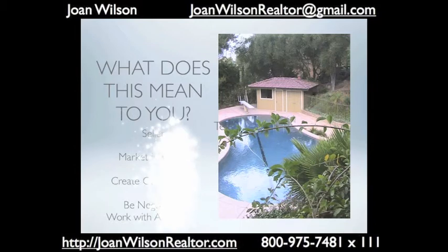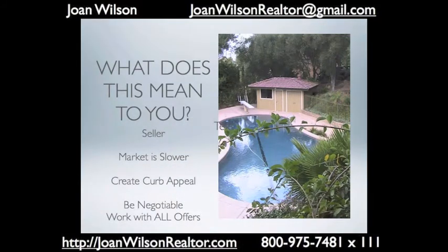As a seller, the market's a little slower but we're still in a very normal market. We live in Southern California, the sun's usually out, so keep your house neat and clean, create curb appeal, and be patient. Work with all offers and you will get your home sold.